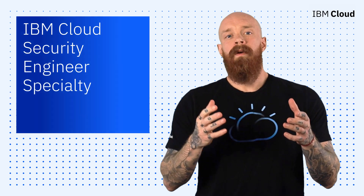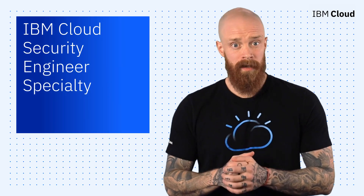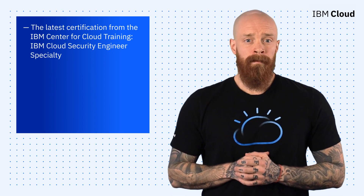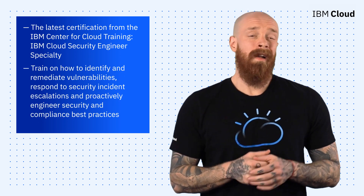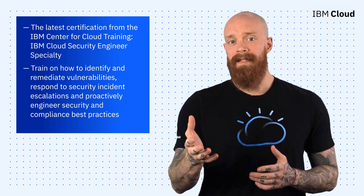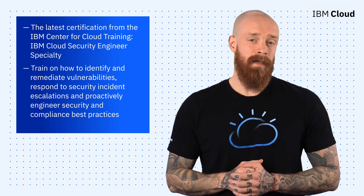Finally, to wrap things up, I want to shine a spotlight on the new IBM Cloud Security Engineer Specialty Certification from the IBM Center for Cloud Training. This new program provides an interactive curriculum that trains professionals to identify and remediate vulnerabilities, respond to security incident escalations, and proactively engineer security and compliance best practices.